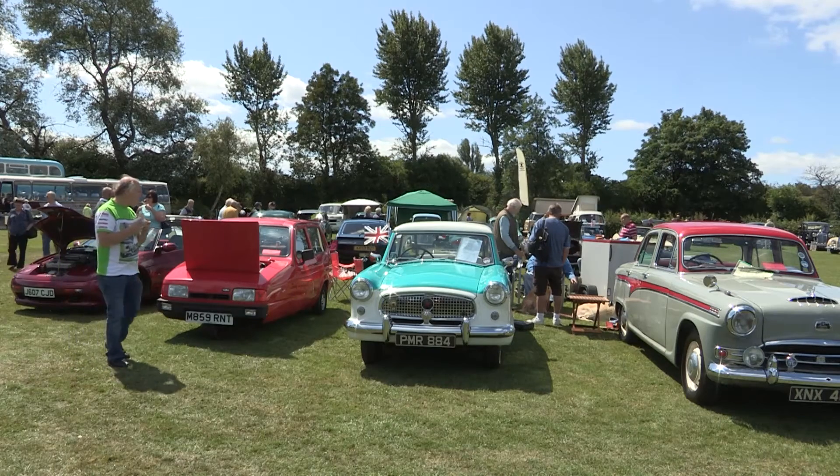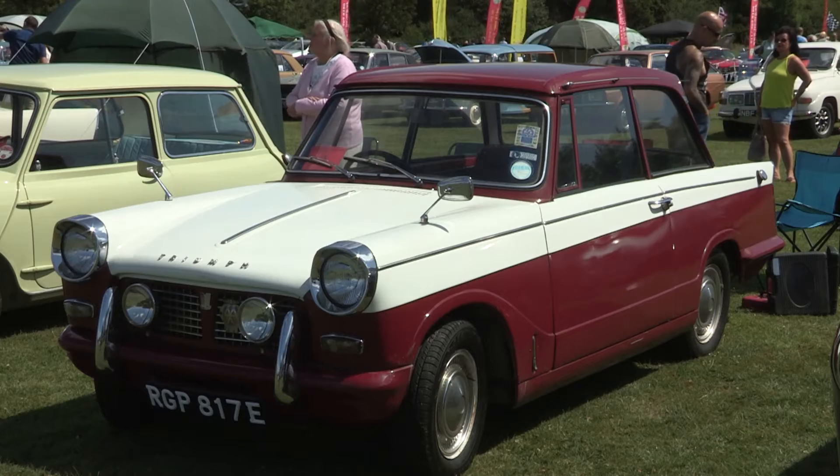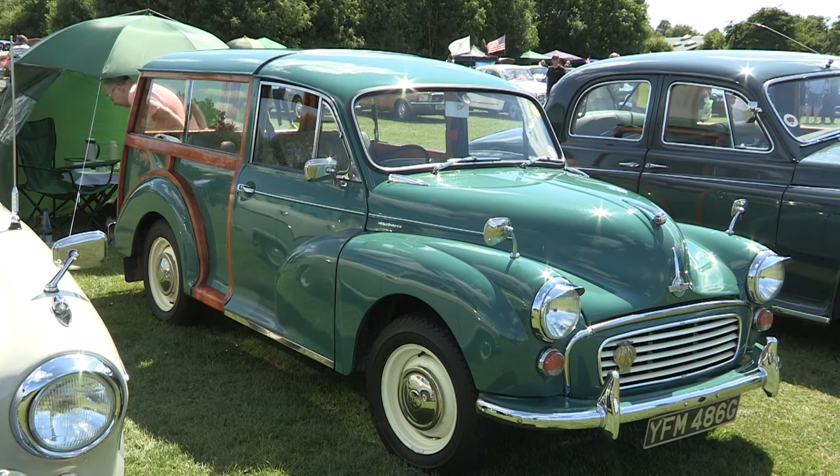It's become very popular. We started off 25 years ago, and I think we had around 200 vehicles at that show. This year it's grown, and we've got over 450 this year.